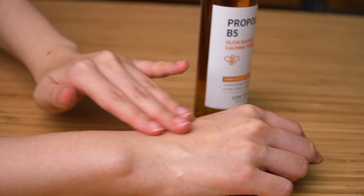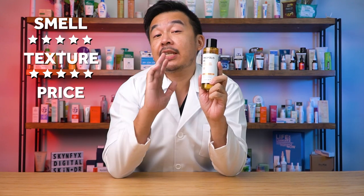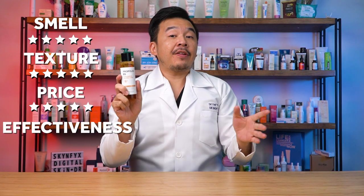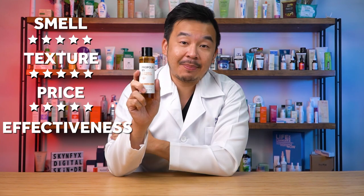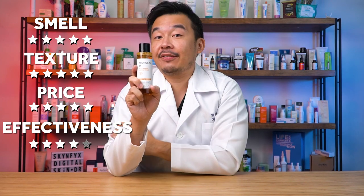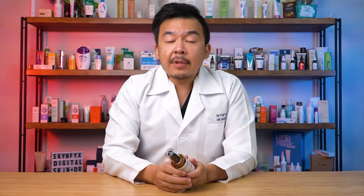The Some By Me toner smells like honey — 5 out of 5. Its texture is aqueous and not oily — 5 out of 5. At 57 ringgit for 150ml it's cheaper than the COSRX toner — 5 out of 5 for price. For effectiveness, it loses a point for containing only 63% propolis versus COSRX's 70%+, but gains a point for including niacinamide — 4 out of 5. Overall: 4.75 stars out of 5.